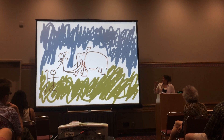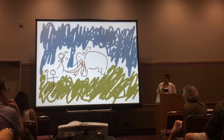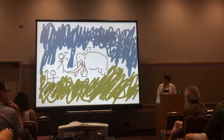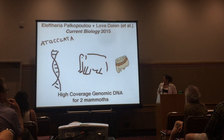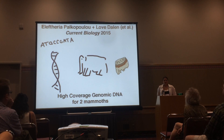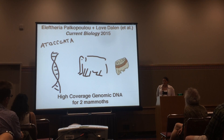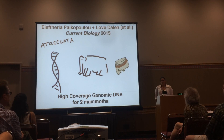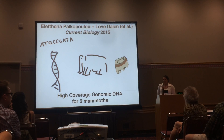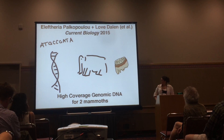Woolly mammoths are completely and totally awesome. Something very magical happened: Eleftheria Pachypolo in Lovadan's lab at the Swedish Museum of Natural History wrote a paper using sequenced genomes for two individual mammoths. One is a juvenile individual found frozen in the ice with soft tissue still intact, and the other is a molar from Wrangell Island off the north coast of Siberia, where they got high-quality DNA.